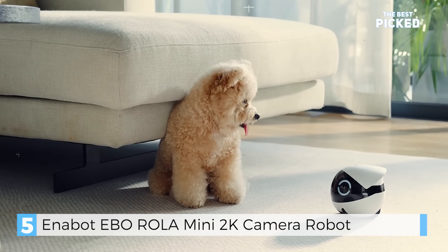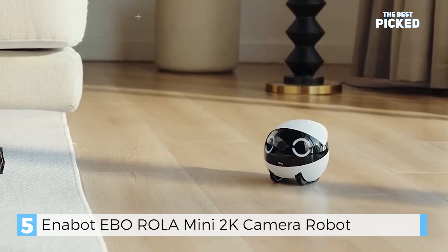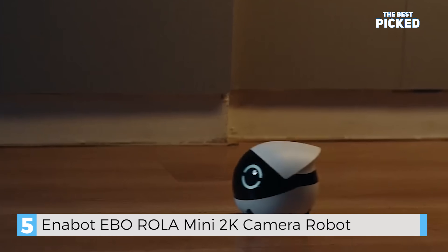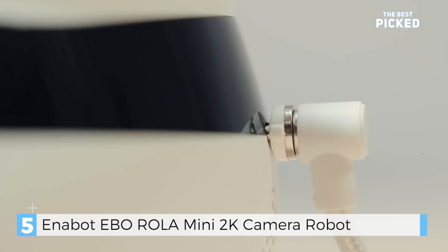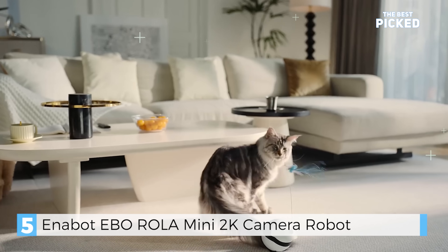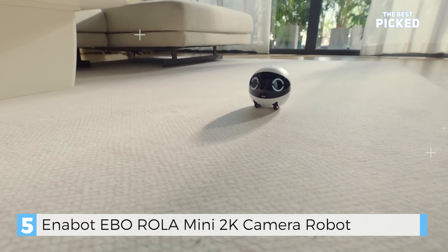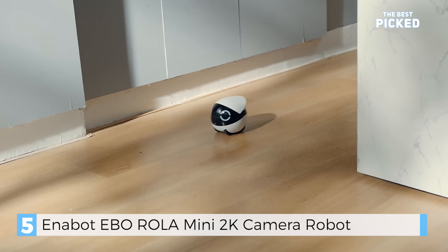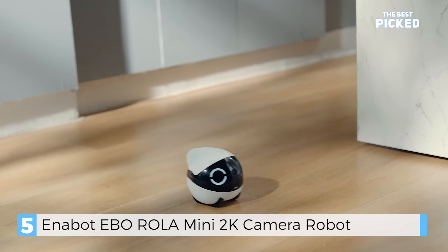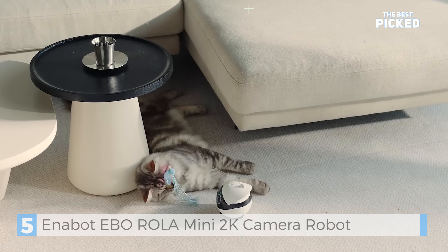Roller Mini offers up to 25 days of battery life on a single charge with its quick-release magnetic charger, so your furry friends have a 24/7 companion. You can play at home while you're away, whizzing around your house from a mini perspective. Roller Mini is the smart home robot that every family needs — and every pet is begging for.